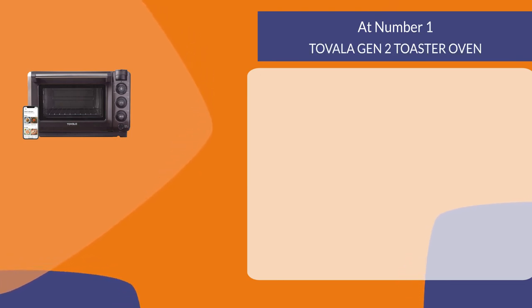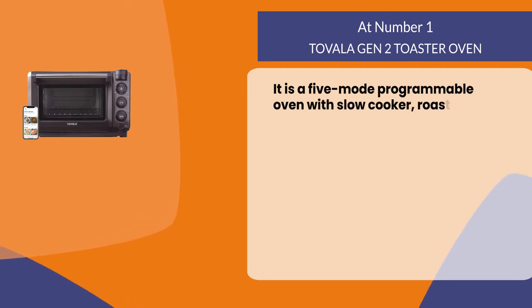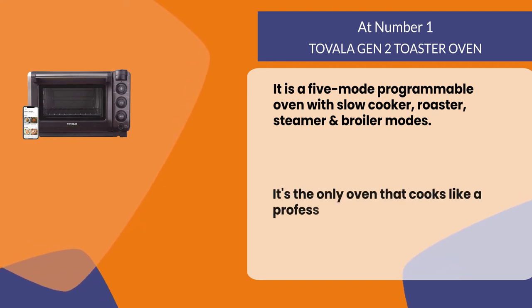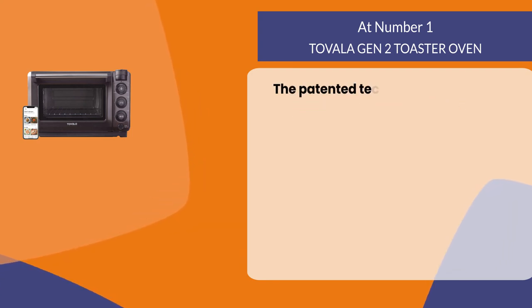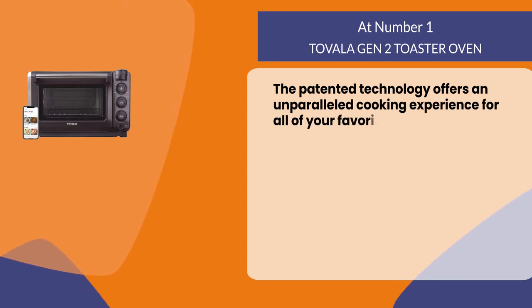At number 1: the Tavala Gen 2 Toaster Oven. It is a five-mode programmable oven with slow cooker, roaster, steamer, and broiler modes. It's the only oven that cooks like a professional chef by using steam for cooking your food in half the time. The patented technology offers an unparalleled cooking experience for all of your favorite dishes.